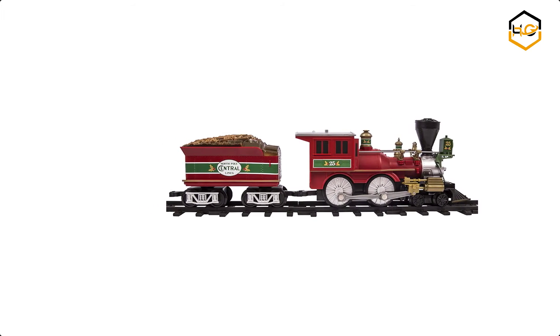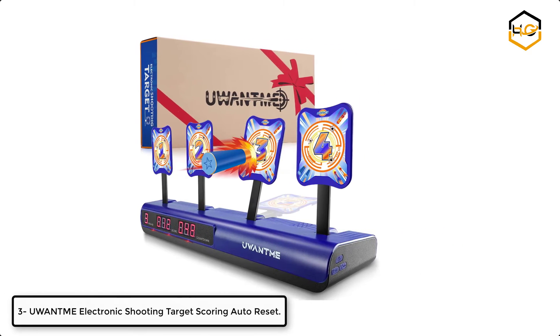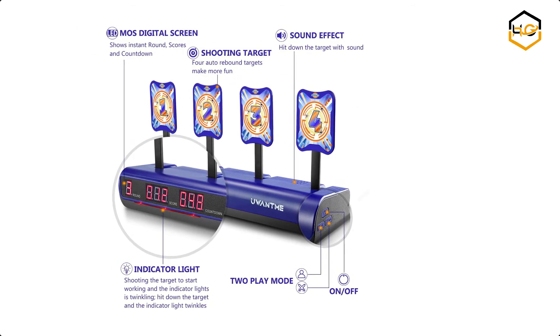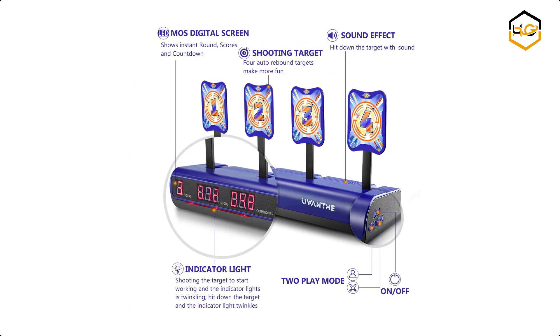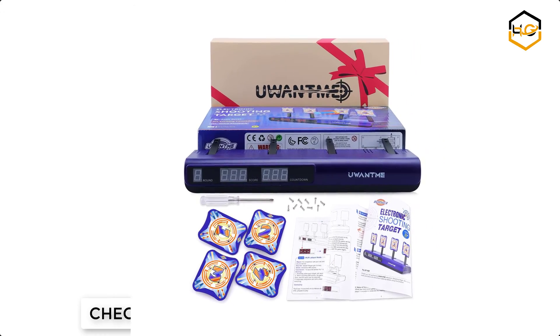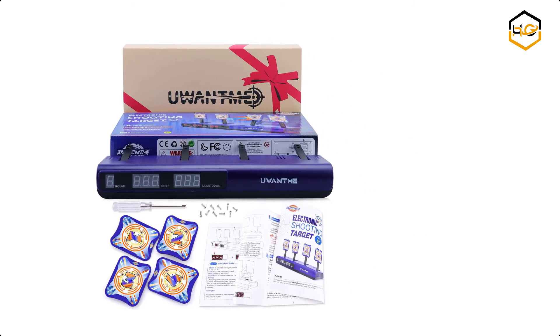At number 3 we have the You Want Me Electronic Shooting Target Scoring Auto Reset. You Want Me always strives to develop more interesting shooting toys as the leading brand of shooting targets. Switch on the power button and press the solo button to enter solo play mode. The max score is 999 in this mode and the 4 targets will successively spring up.